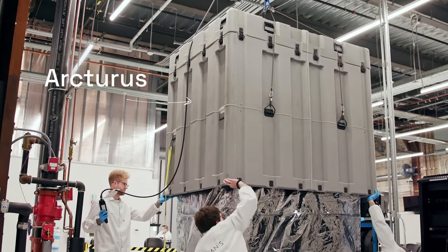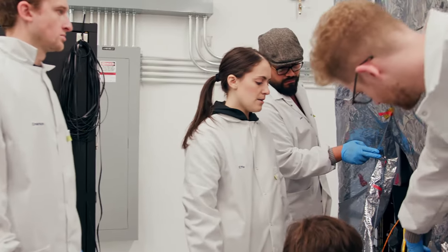Welcome to the high bay in our San Francisco HQ where we're doing our final tests on Arcturus before we send it to Cape Canaveral for launch. Let's check in with some of the team that is working on this and making it ready for space.